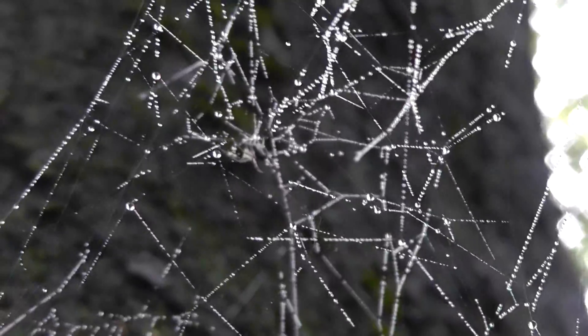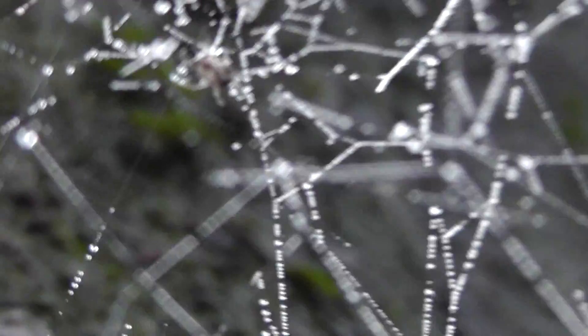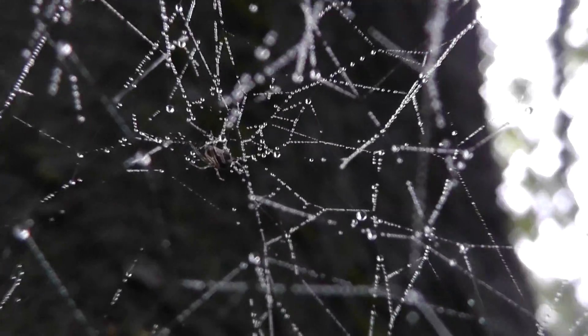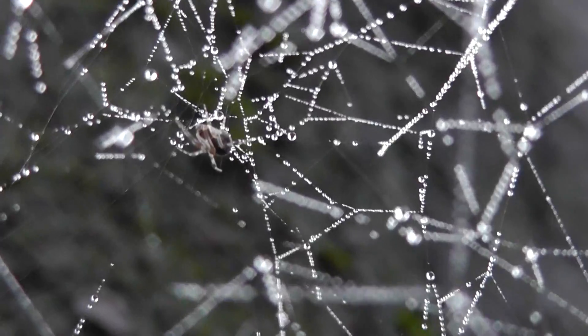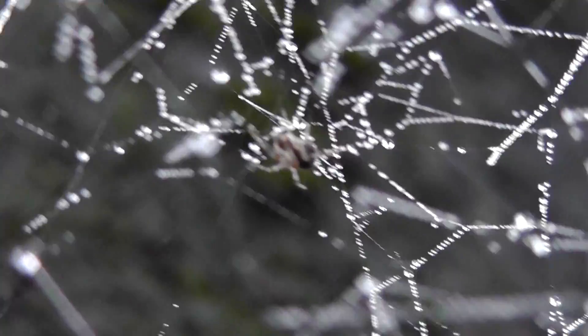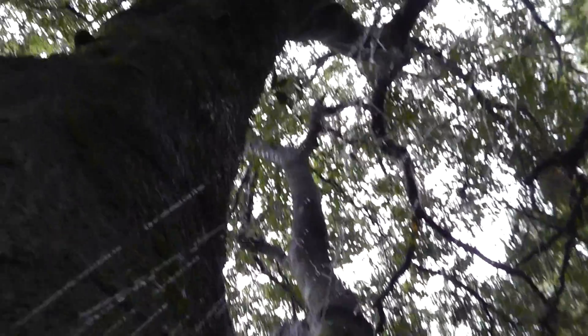Try to hold this steady. I'll put my body steady and get a shot of the master of the web — or the mistress of the web. There she is. Trying to get in close without disturbing the web. Most likely a female. Very beautiful web. Love these tangle webs.